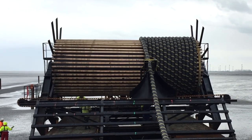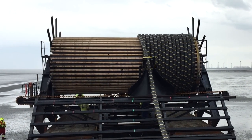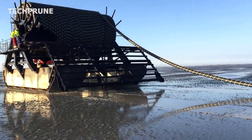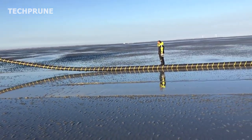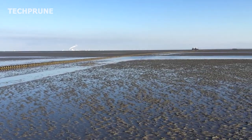Undersea fiber optic cables are the backbone of the global internet, transmitting the vast majority of the world's digital communications across the ocean floors. These cables are a critical component of modern society, enabling communication between continents, businesses, and individuals.